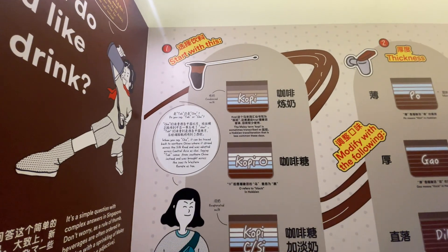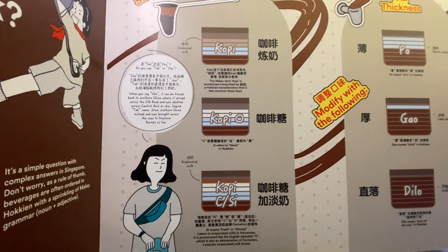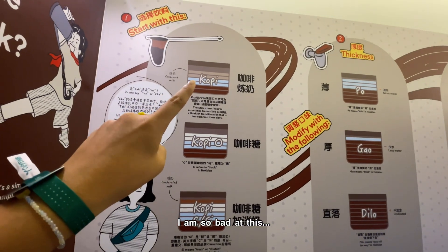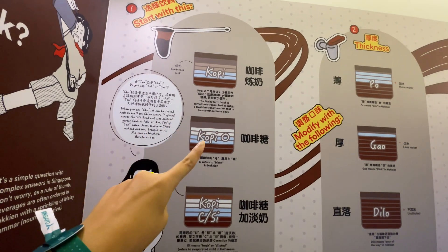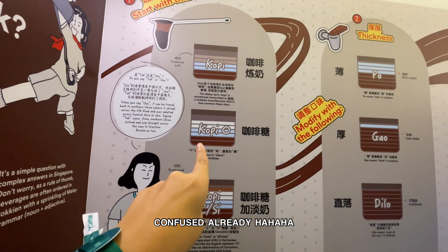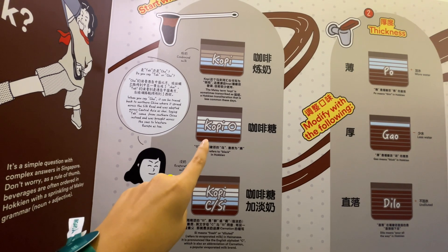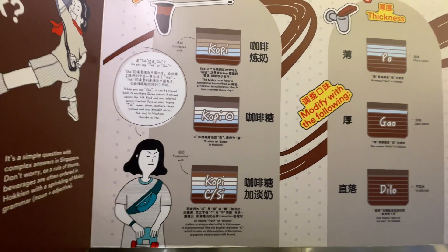This is how we order drinks in Singapore — it's not just coffee or tea, it's very very confusing, even as a Singaporean. Coffee-o means what? Is that milk? There's sugar? I think this one is like coffee with sugar — oh gosh.